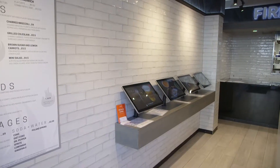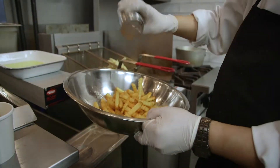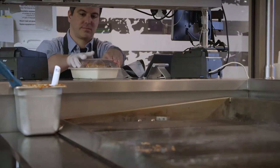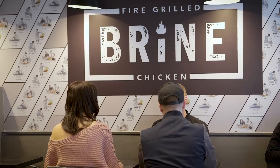We currently have four kiosks and we never have a line. We're built for quality obviously, but also for volume — and that's something we're very proud of.